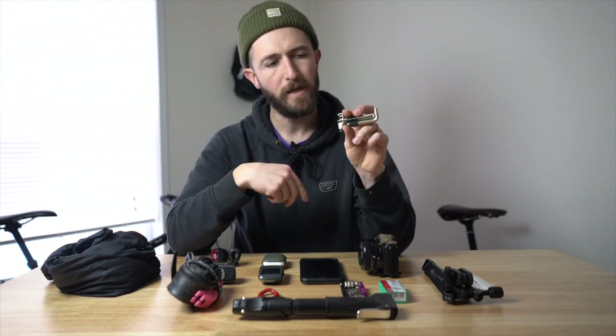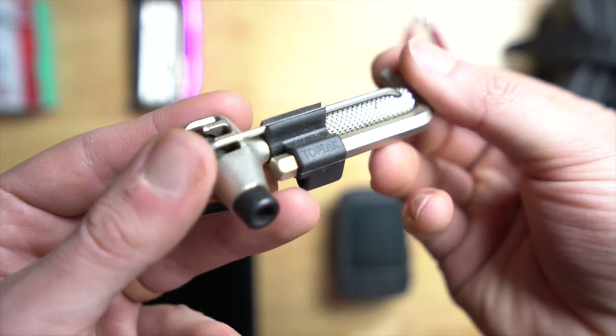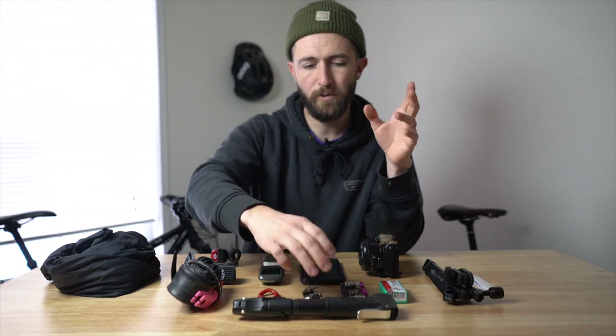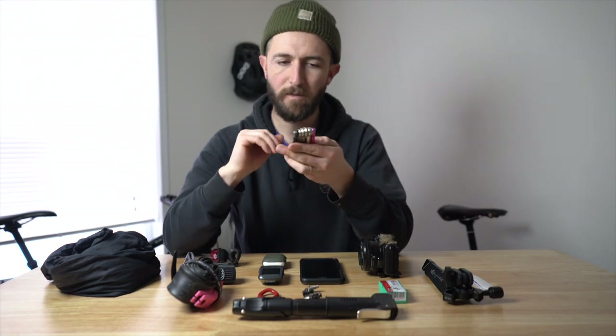This is a Topeak chain breaker — chain tool. I actually haven't had to use this in the eight months I've been carrying it on every single ride, mountain bike or gravel. The reason I carry a chain breaker by itself is because my beloved multi-tool doesn't have one. And instead of going out and buying a bigger multi-tool, I thought let's just have this chain breaker by itself. I think they perform better than the ones on a multi-tool, but that's just personal preference.